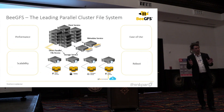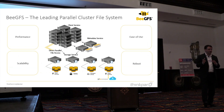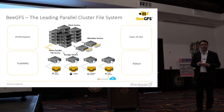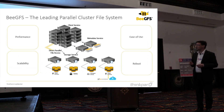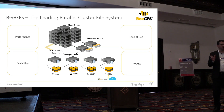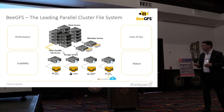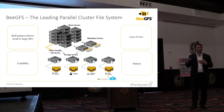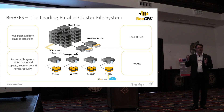For us the key elements — and this is not just marketing — are performance, scalability, ease of use, and robustness of the parallel file system. On performance, scaling really from small into large files is important. Scalability means small file system to large file system, but also the number of files, which is where metadata performance becomes super critical.